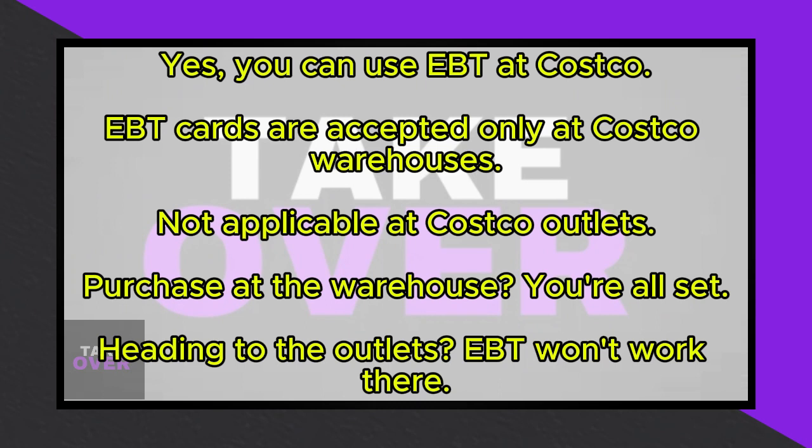However, if you're heading to one of the outlets, you won't be able to use your EBT card there. It's a straightforward process — EBT at Costco works at the warehouses, but not at the outlets.